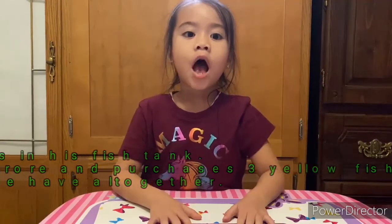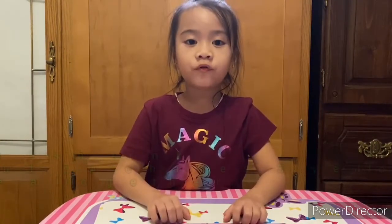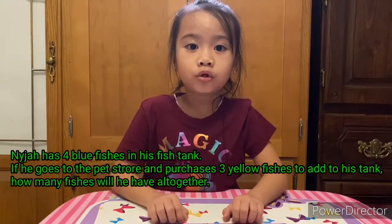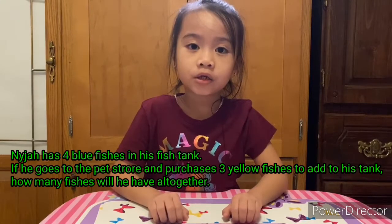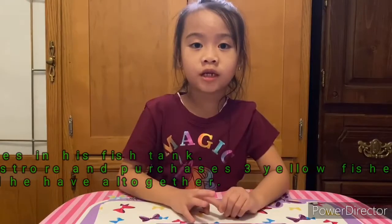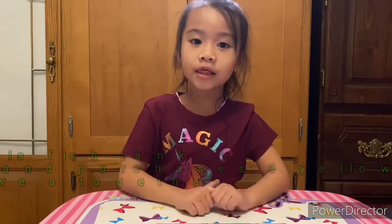Nigel has four blue fishes, and he went to go to the pet store to get three more fishes, and that color is yellow.